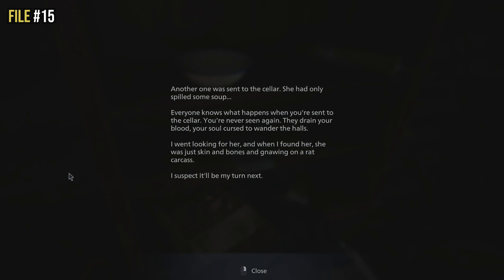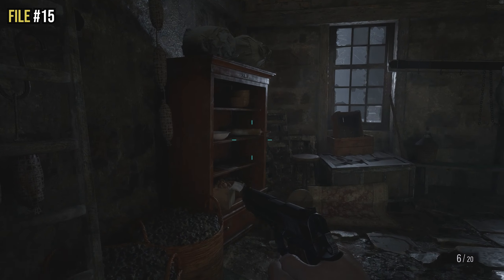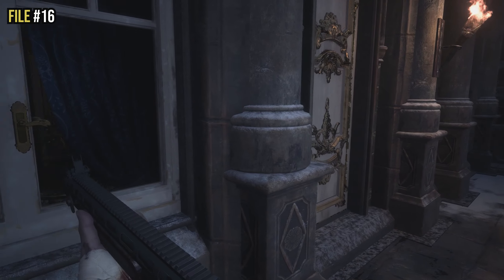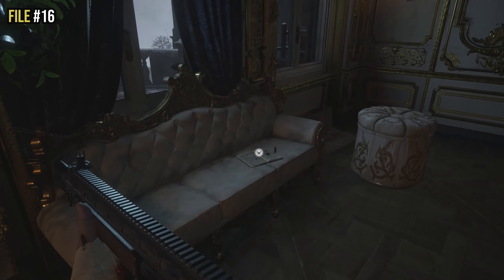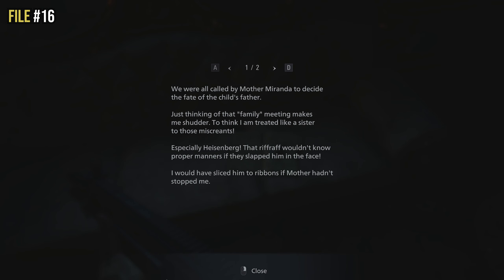After reading file fifteen, make sure you pick up the wine in the center of the room as it's a story item you'll need. File sixteen is located just after you see Lady Dimitrescu talking on the phone to Mother Miranda. Once you go inside her quarters, you'll see a bloody notebook on the chair — that bloody notebook is file number sixteen.